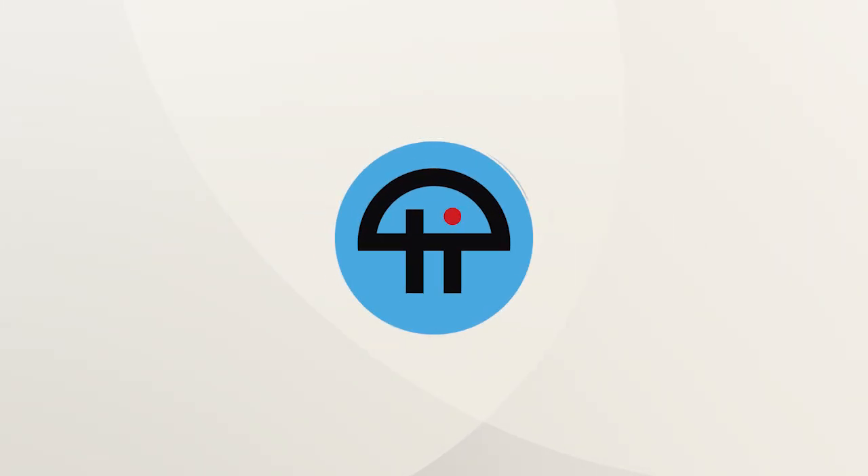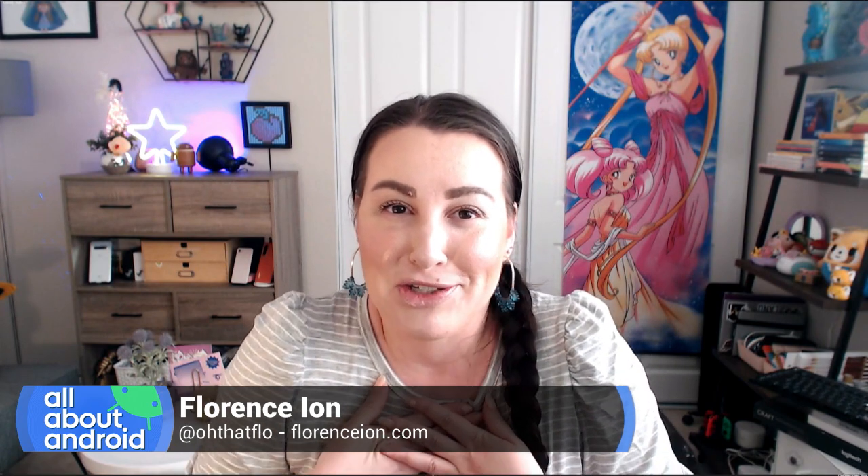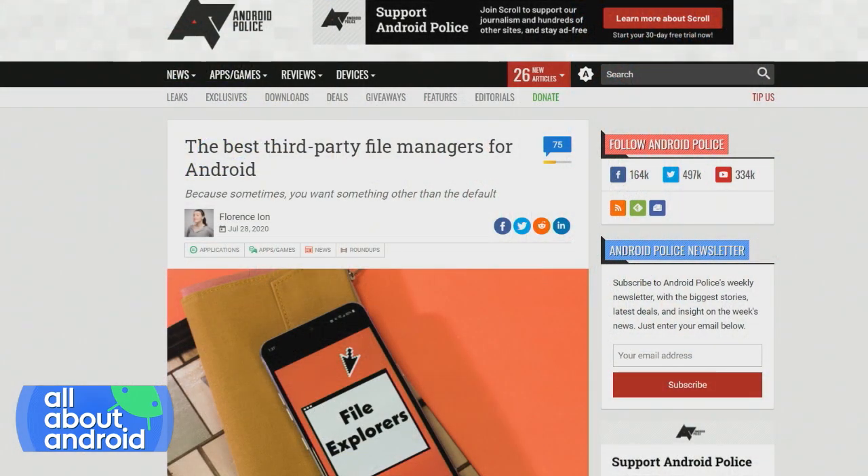This is TWiT. I actually just recently did a little story for Android Police — a little roundup of file browsers, file managers, whatever you want to call them. And I thought I would bring one of the picks and kind of showcase it to y'all.